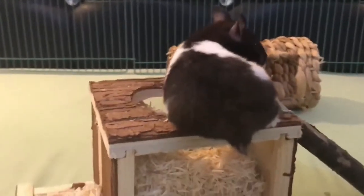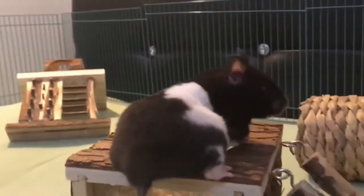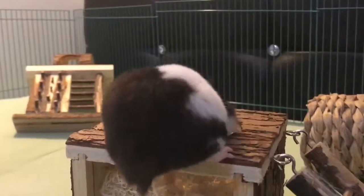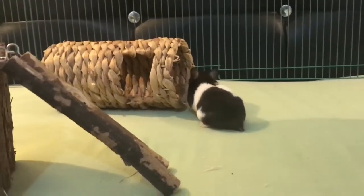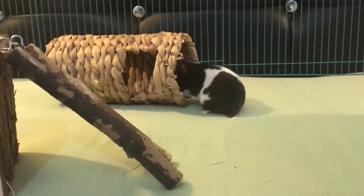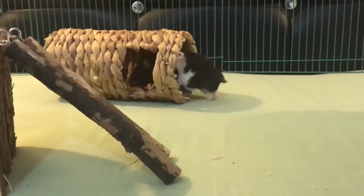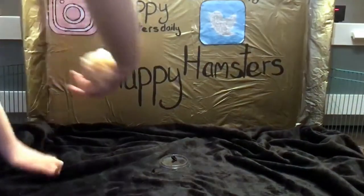A well-balanced diet will keep your hamster healthy and help ensure a long life. In the wild, they eat grass, plants, roots, seeds, berries, and insects, and will even eat meat if they can find a carcass. It is essential that they eat a lot of hard foods to help keep their teeth in good shape.